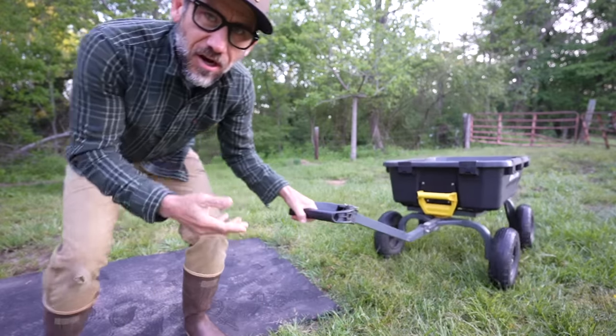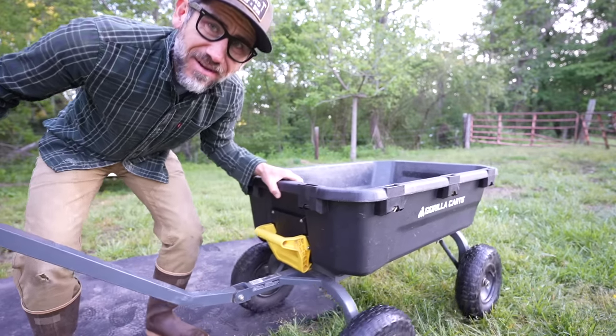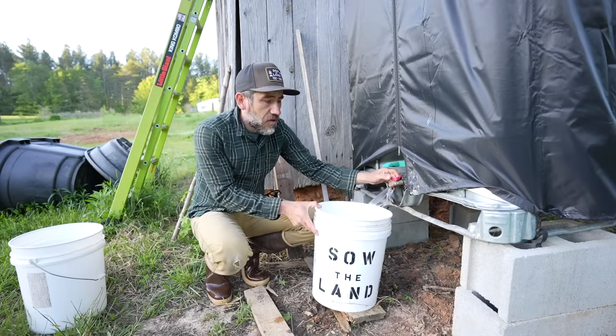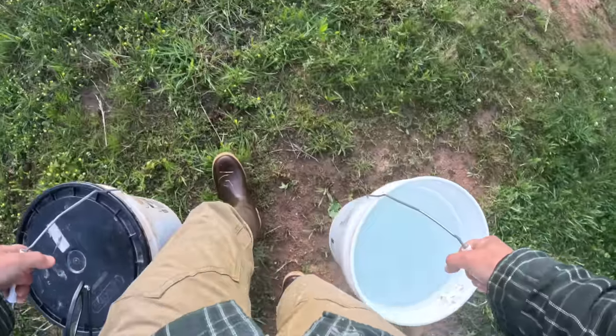We just got this gorilla cart when we moved here and it does a good job of hauling stuff, but it does have its limits. You really feel the burn when you have to haul up five gallon buckets of water up to our meat chickens.